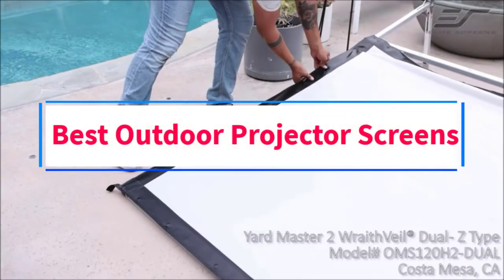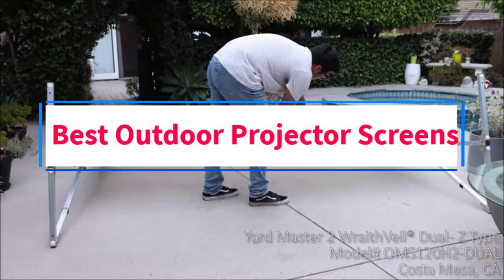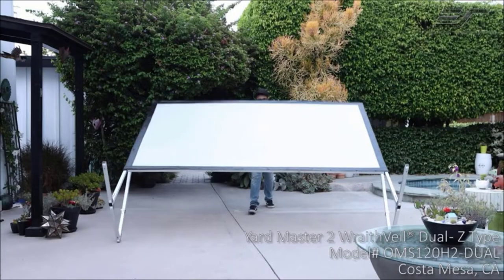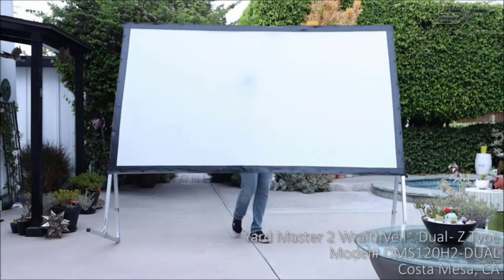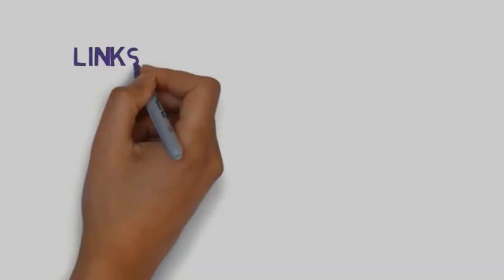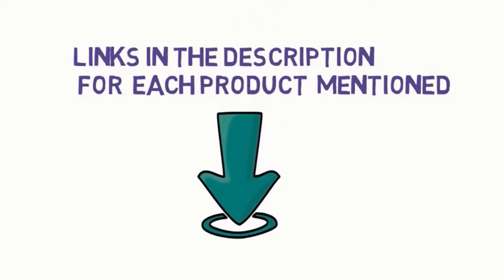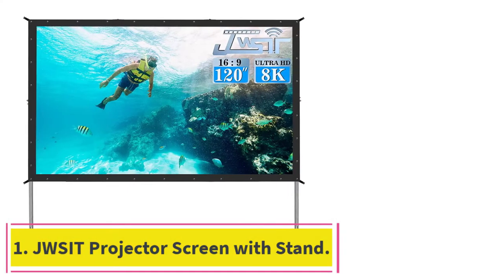Are you looking for the best outdoor projector screens? In this video, we will look at some of the best projector screens on the market. Before we get started, we have included links in the description, so make sure you check those out to see which one is in your budget range.